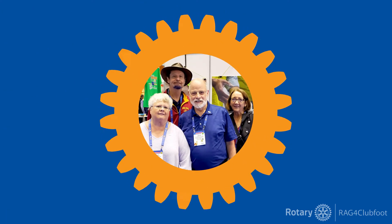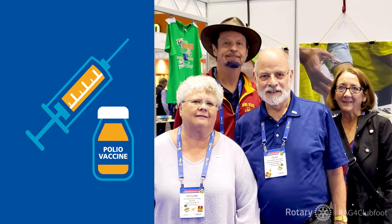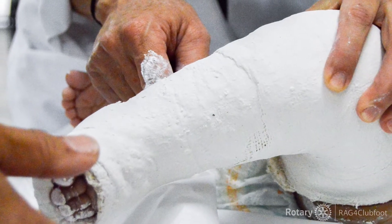This is where Rotarians come in. By pooling our talents and resources, we've helped eradicate childhood diseases like polio. Now we're stepping up to give families everywhere access to the life-changing Ponsetti method.